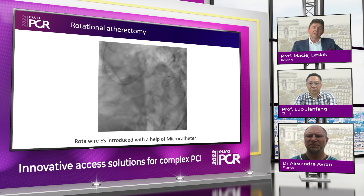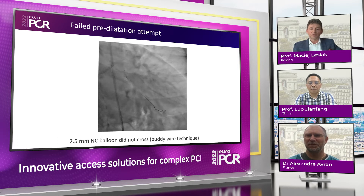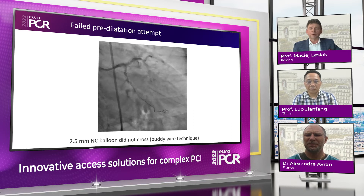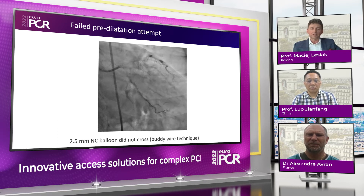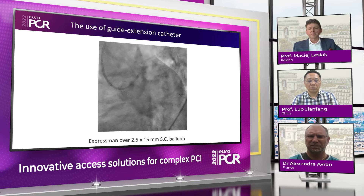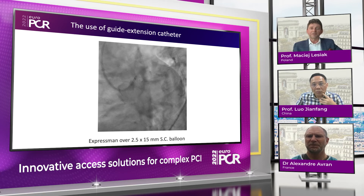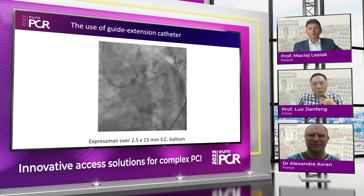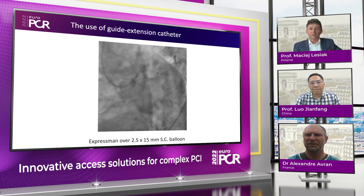Even after rotablation, it was not easy to deliver any device. There was trouble with the NC balloon even using the buddy wire technique. We exchanged the NC balloon for a regular small balloon, dilated the lesion, and then used a bigger balloon. This allowed us to attempt stent delivery. However, we were not able to deliver the stent in the normal way. So we used the anchor technique for the Expressman guide extension — not perhaps the safest technique, but due to the short distance we started with this and then performed the inchworm technique: deflating the protruding balloon while advancing the guide extension further. We were lucky enough to cross the lesion with the Expressman guide extension.